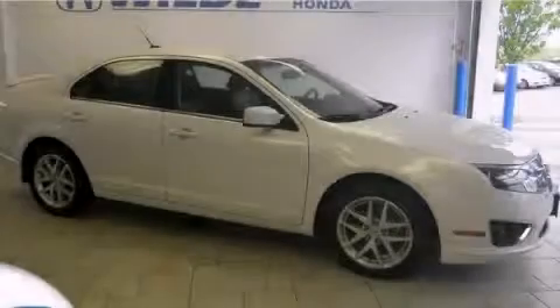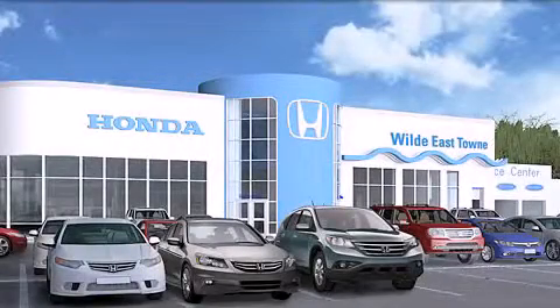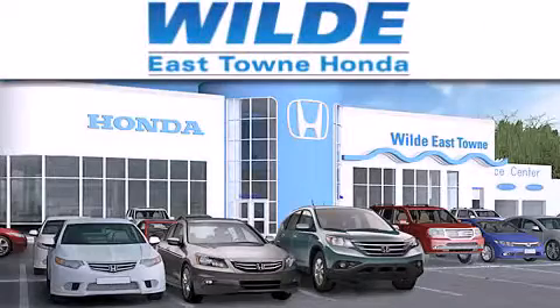Please call us today for more information on this great vehicle. Thank you for considering Wild Easttown Honda for your next luxury vehicle.